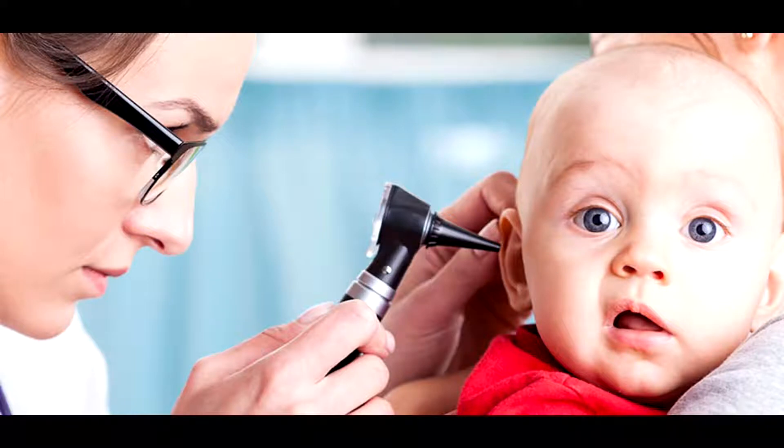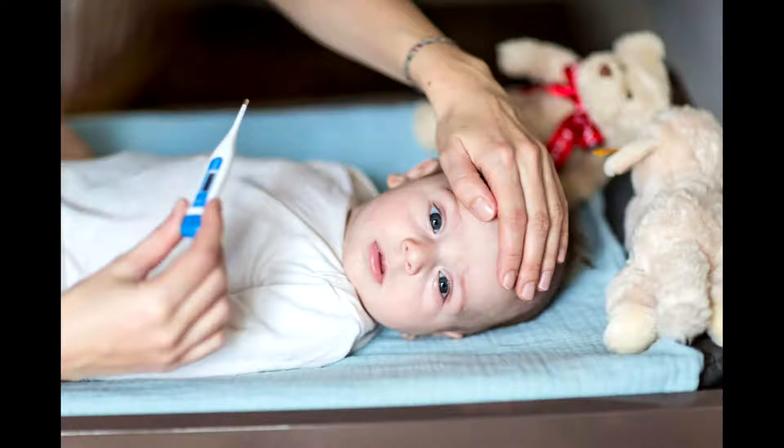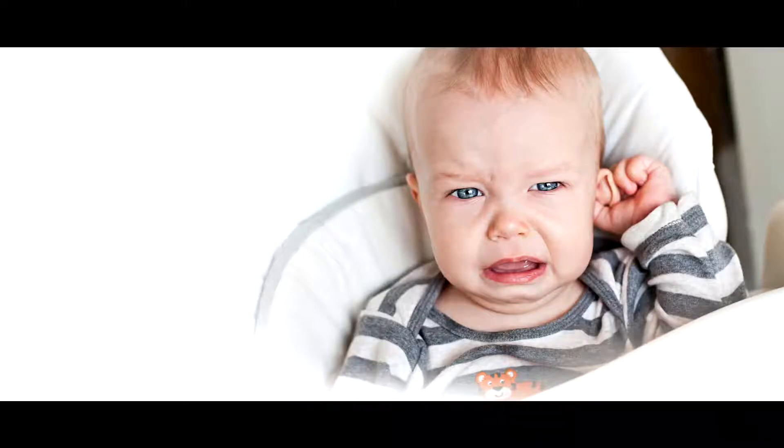A lot of kids experience ear infections. Are they one of the top causes for pediatric visits? Yes — there are a lot of ear infections in kids, and some are more likely to get them than others. It's usually pretty easily treatable with a short course of antibiotics. Signs that might clue you in: fever, pulling at their ears, and for younger babies, fussiness when they're not usually fussy or not sleeping as well.